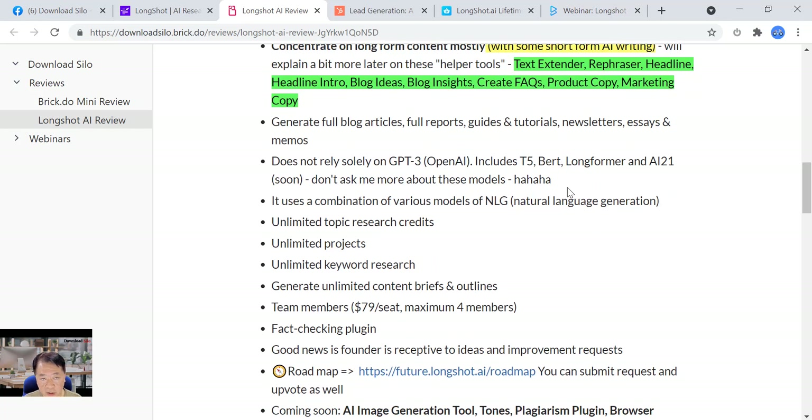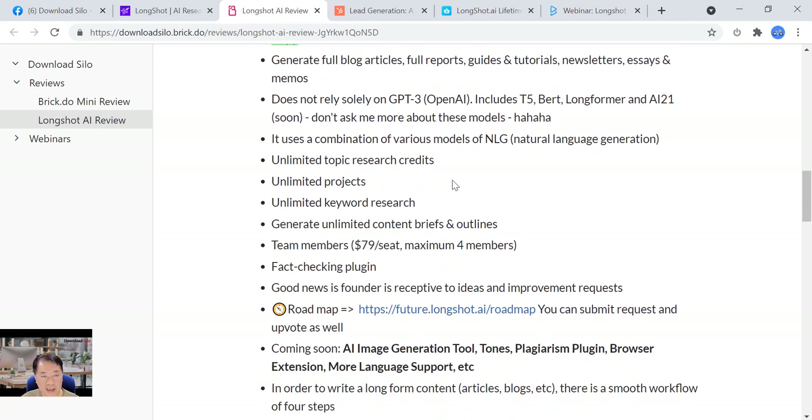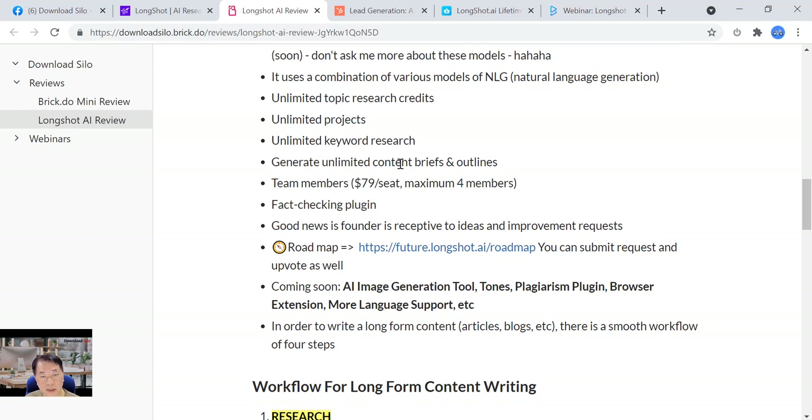I asked the founder whether LongShot only relies on GPT-3 by OpenAI. He said no — they use a couple of natural language generation tools and various models, including T5, BAT, long-form, MER, and AI21. Some great pros of LongShot AI: you can do unlimited topic research, unlimited projects, unlimited keyword research, and generate unlimited content briefs and outlines. This is significant because other content optimization software often limits how many projects, keyword research queries, or content briefs you can do per month.